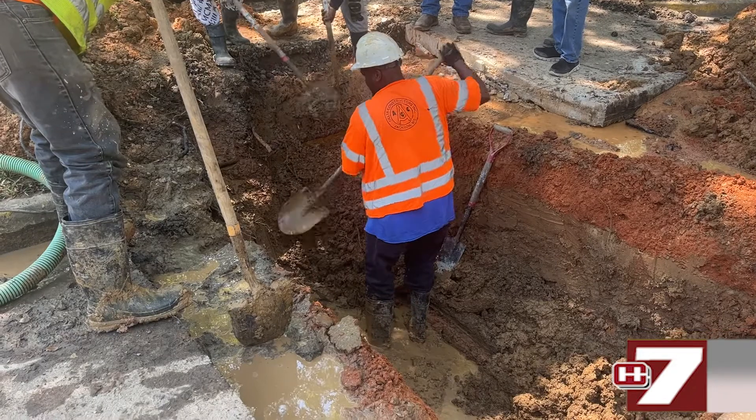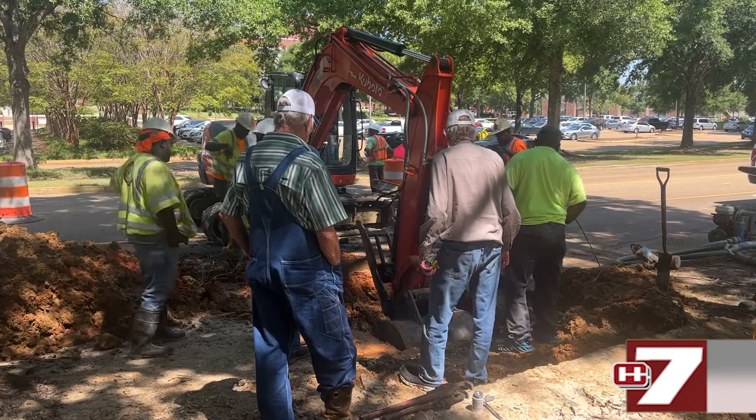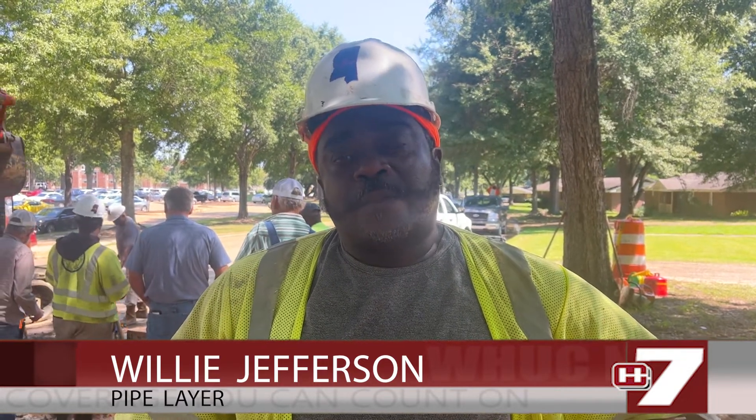He also states if the matter is not taken care of it could affect the entire area. We also talked to Willie Jefferson to find out what the process calls for. The first thing we're going to have to do is we're going to have to expose it, then we'll see where the leak is and we'll replace it with some new pipe.